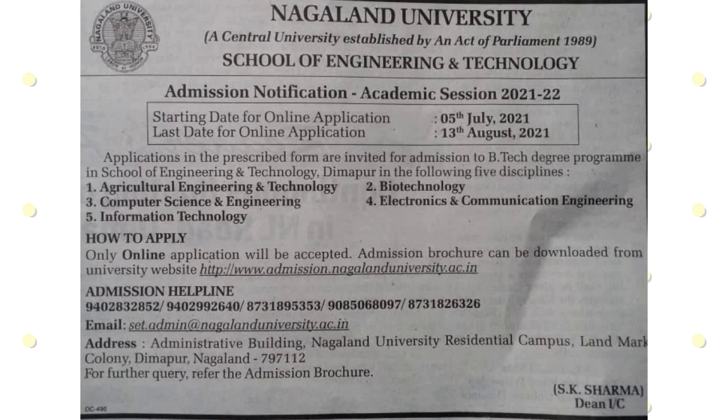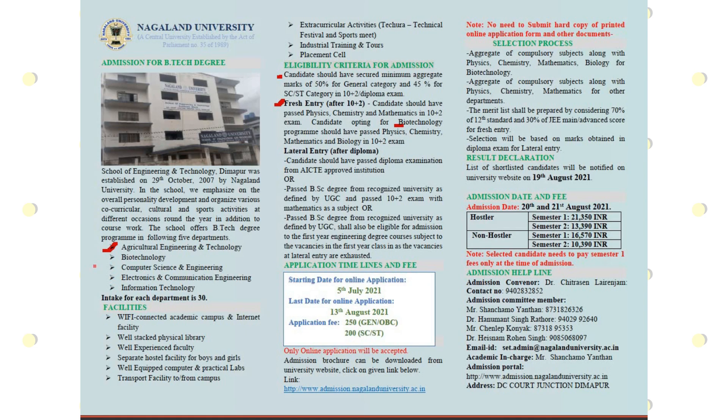The last day to apply is 13 August 2021. Students interested in the B.Tech degree program can apply through the online application. The B.Tech degree program is offered in the following disciplines.